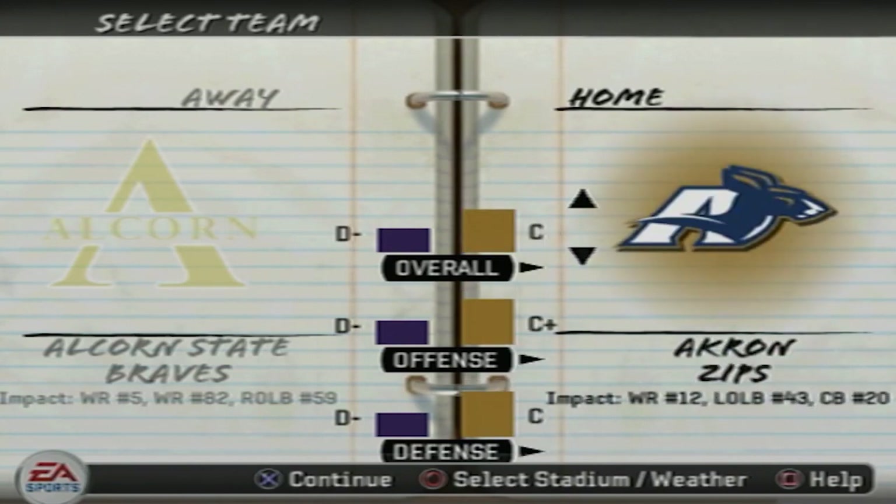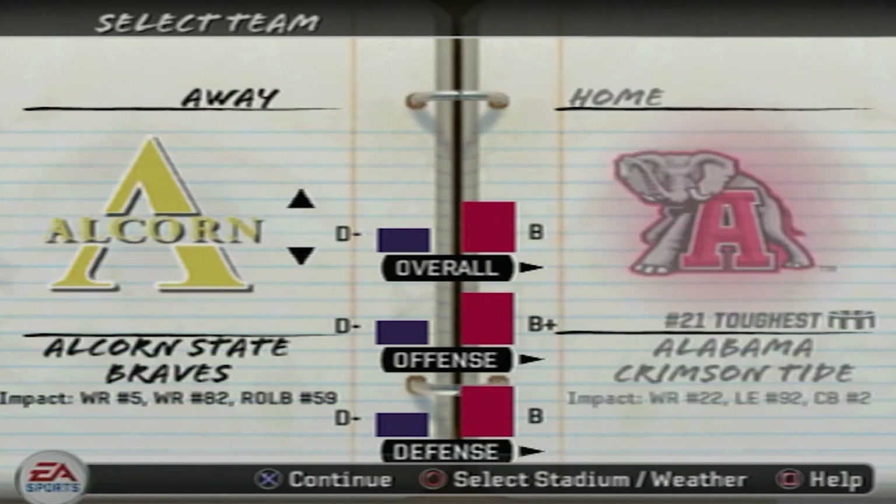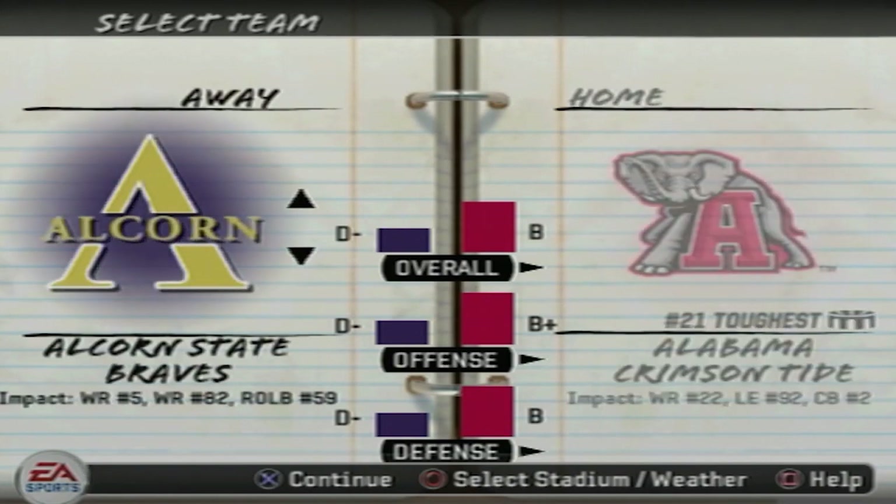So those teams will be Alcorn State, South Carolina State, Arkansas Pine Bluff, Morgan State, and Norfolk State. Today we're using Alcorn State and they will be taking on Alabama.